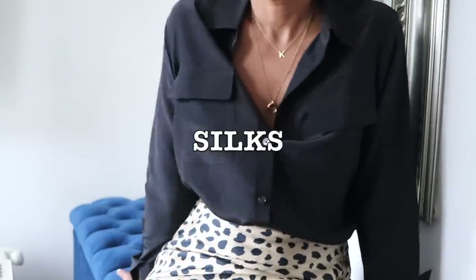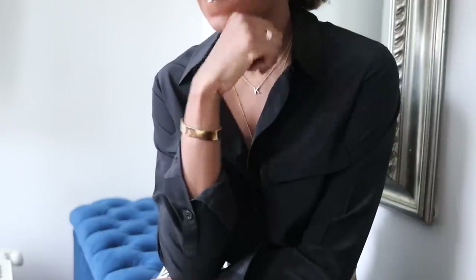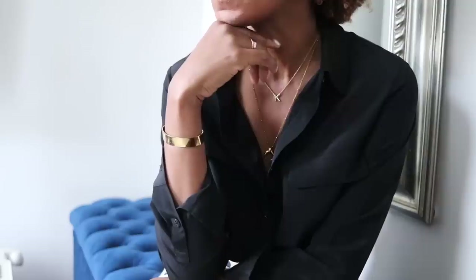I teamed up with LilySilk. They produce 100% silk clothing and they are absolutely fantastic. The quality of them is just — they just feel so, so nice. I mean, it's silk, so you can imagine how it feels. I picked four of their items and this one is probably the most staple in the wardrobe if you ask me.